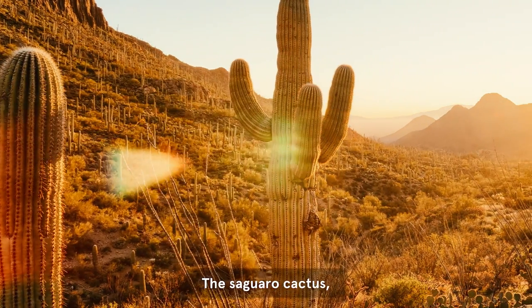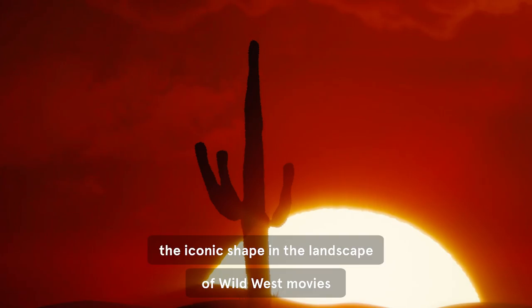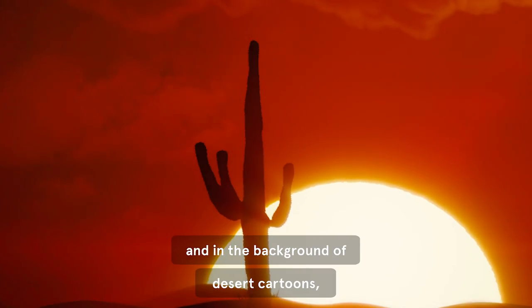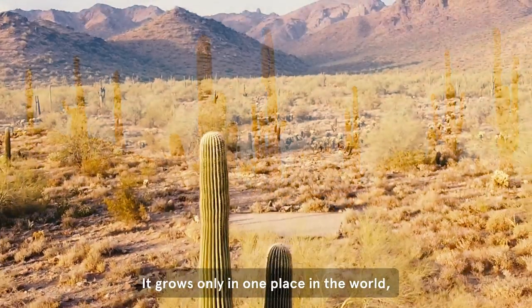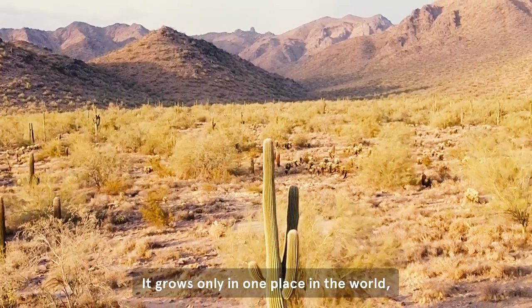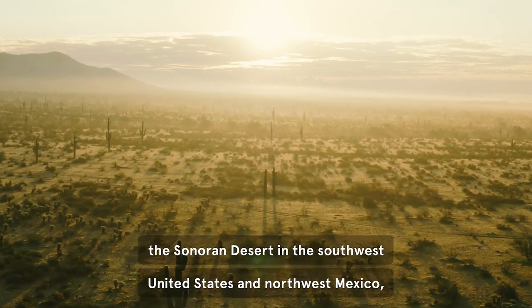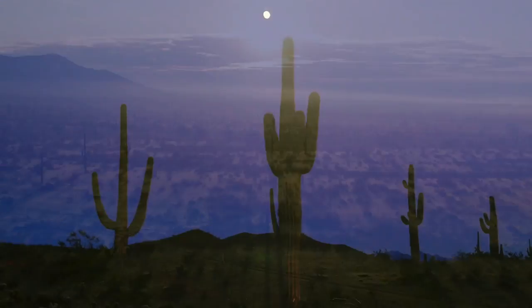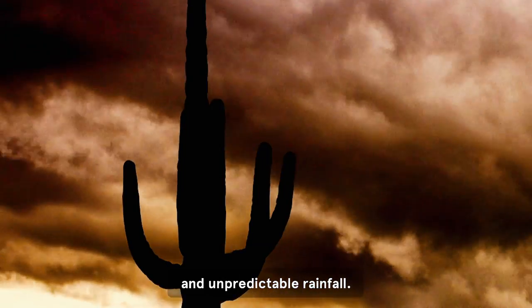The saguaro cactus, the iconic shape in the landscape of Wild West movies and in the background of desert cartoons, comes with a fascinating story. It grows only in one place in the world, the Sonoran Desert in the southwest United States and northwest Mexico, a habitat of wide temperature fluctuations and unpredictable rainfall.